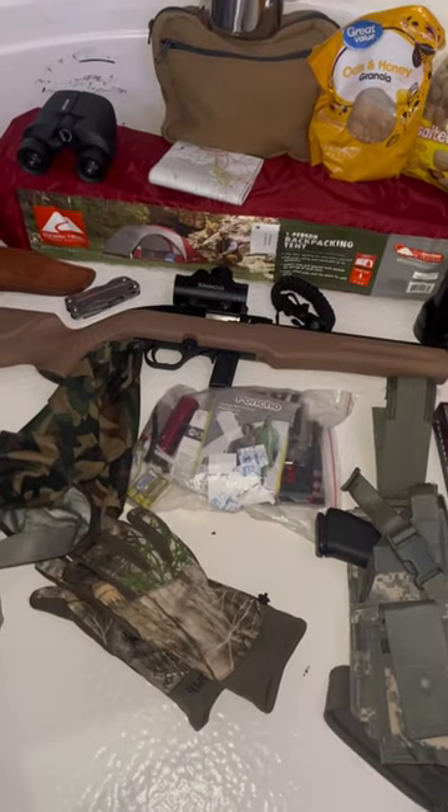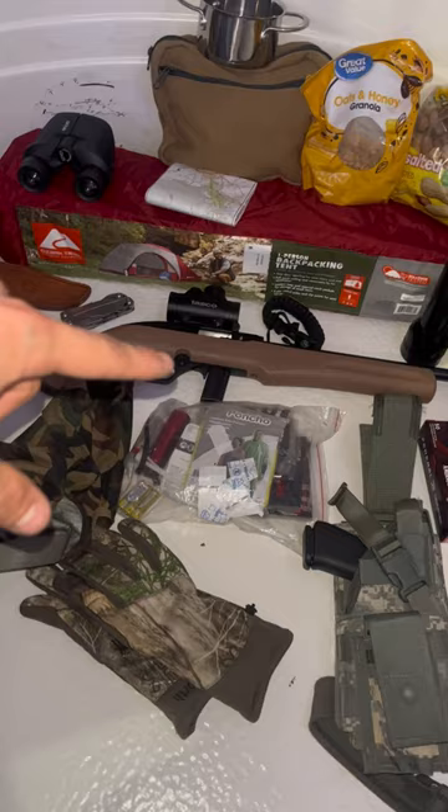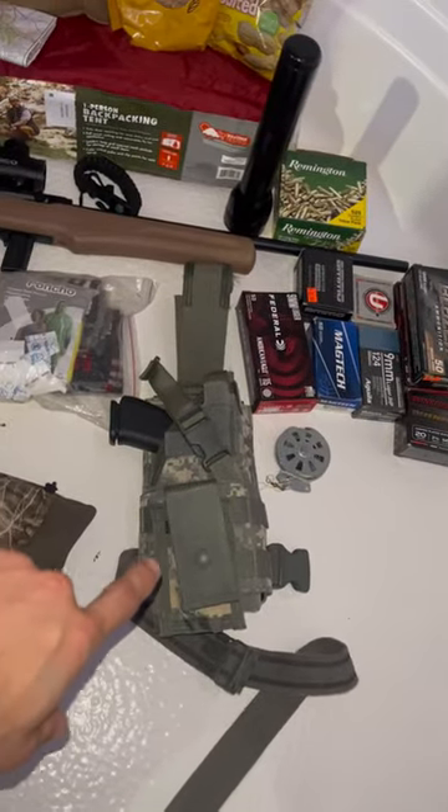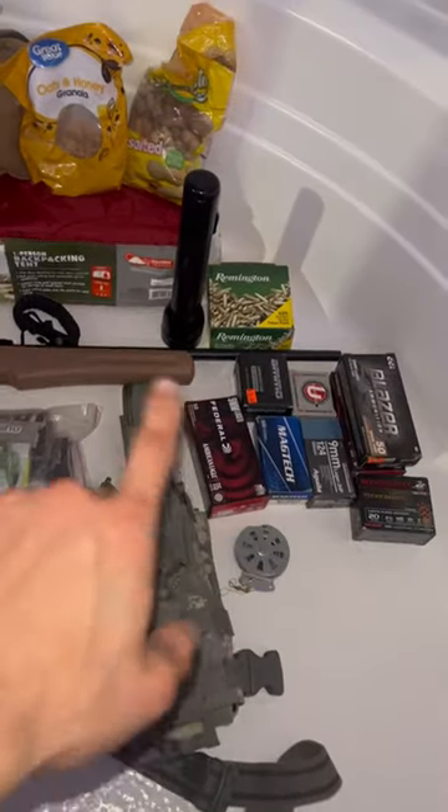We got the .22 for small game hunting, plus the amount of rounds I can carry. We got the close range pistol, lots of rounds for everything.